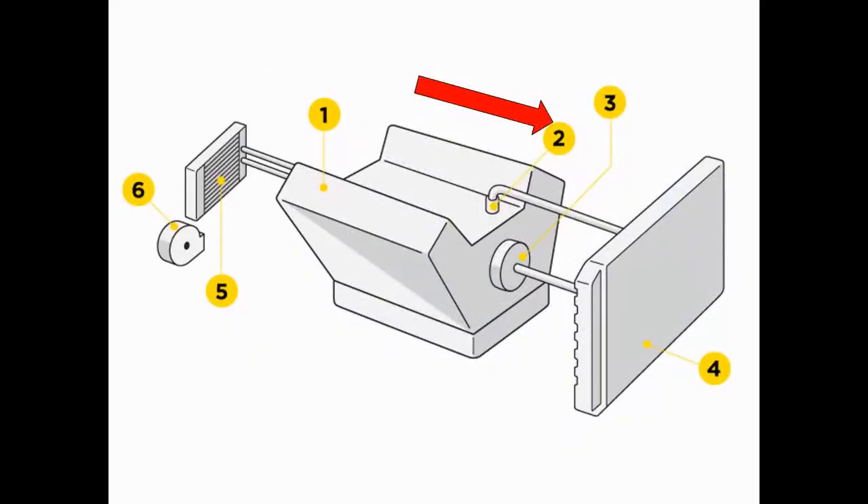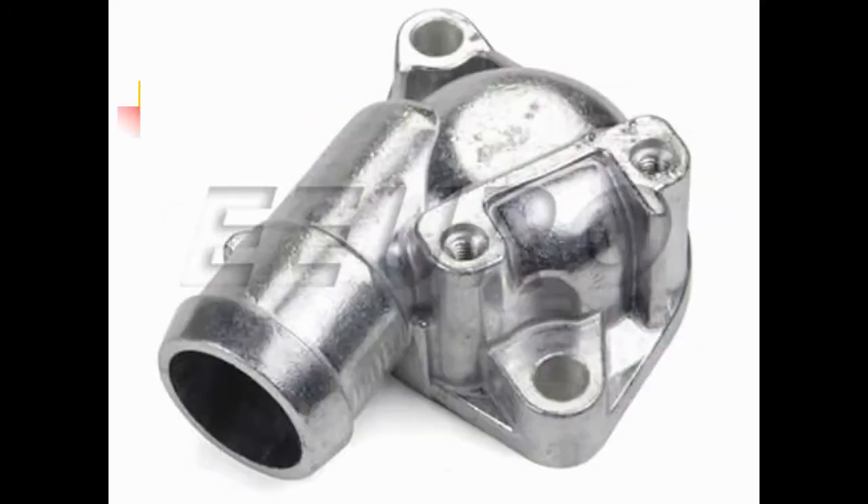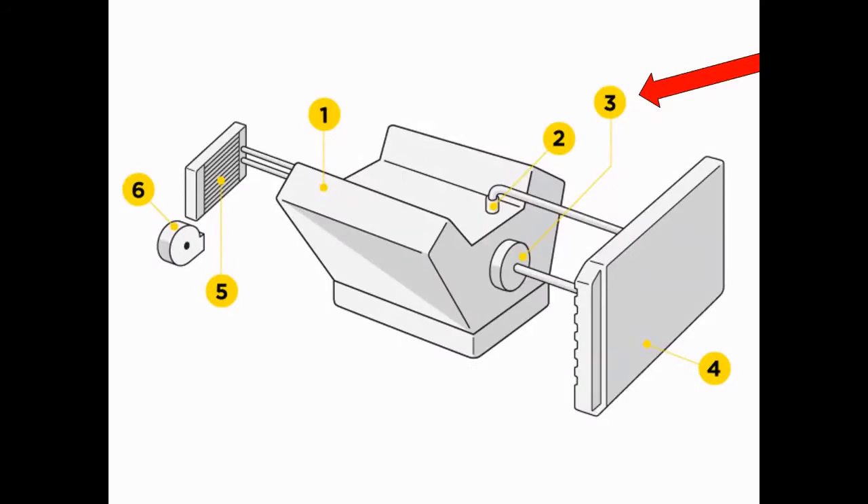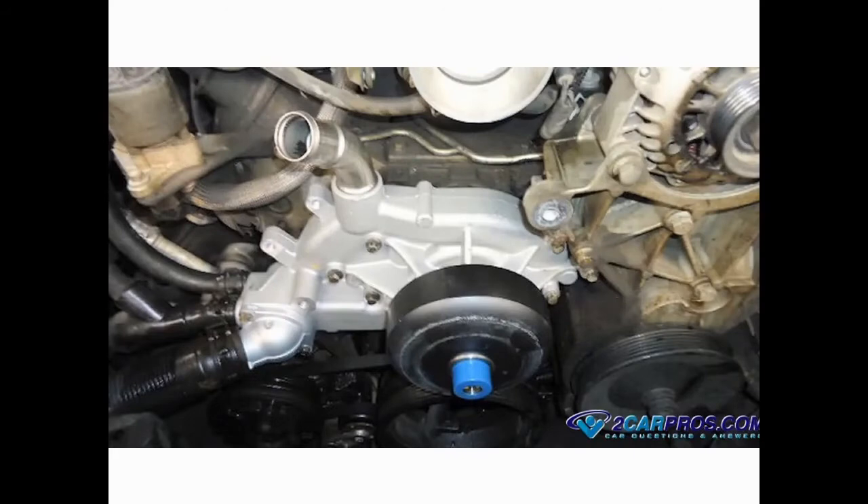Number two — what's that pointing to? That's pointing to the housing. What does that have to do with anything? Well, underneath the housing is the thermostat. What does that have to do with the heater? We're going to learn. The thermostat controls engine temperature, thus providing us with the heat. Number three — that would be la bomba de agua, the water pump. What does the water pump have to do with the heater? We'll find out.